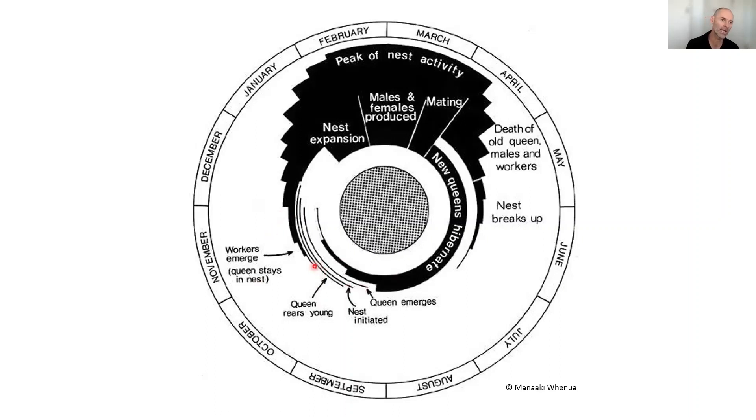From late October through November, right through to April, you see nest expansion until peak nest activity, which typically occurs around February/March. That's when the colony is producing males and new females. Those new females leave the nest, mate with males — probably from other colonies — and become the new queens for the following season. That period of intensity when areas can be thick with wasps is actually the wasp in its death throes — the queen is no longer laying, and that final cohort of workers is just living out their lives.